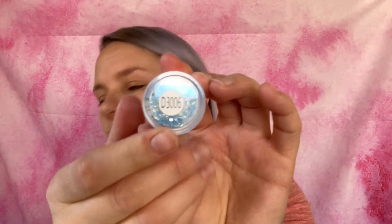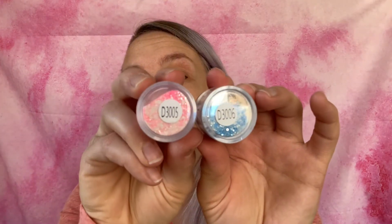Next up is like the pink one except it's blue — so this is a blue, silver, and clear chunky glitter. This was also $1.47 and this is D3006, so it comes right after the pink one in their color line. And that's this one right here — another really pretty color, you can use it for an accent nail or a topper. Gorgeous.